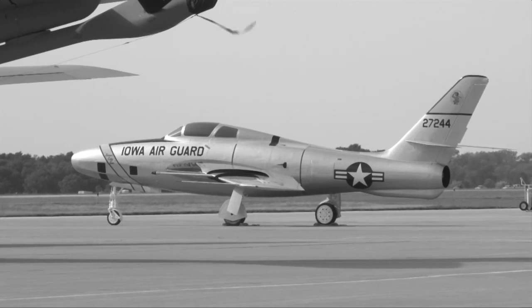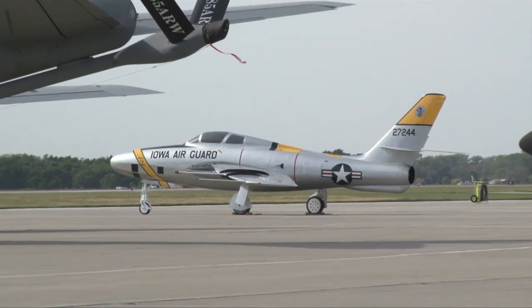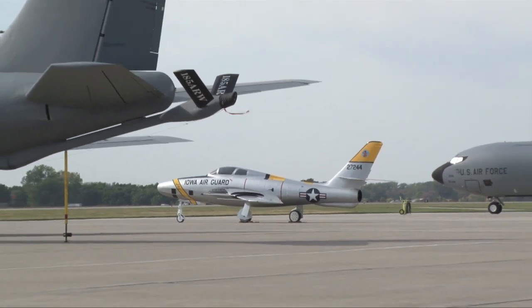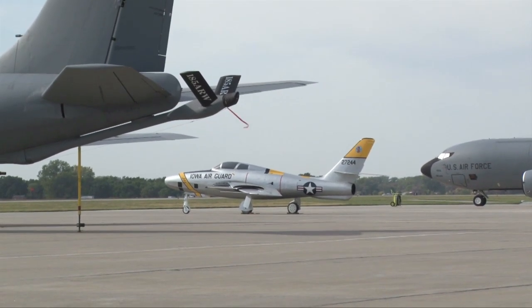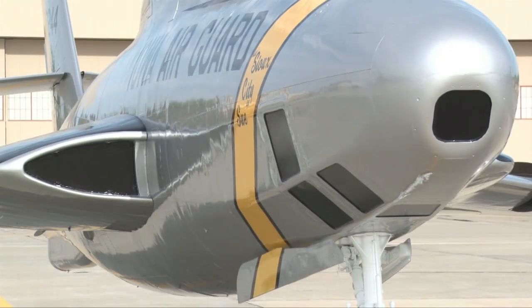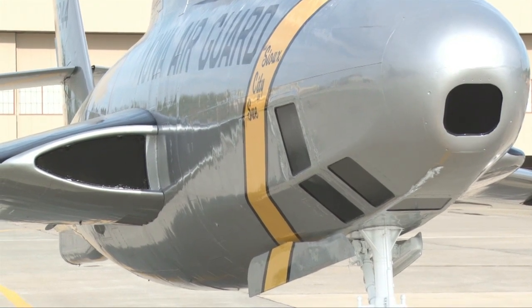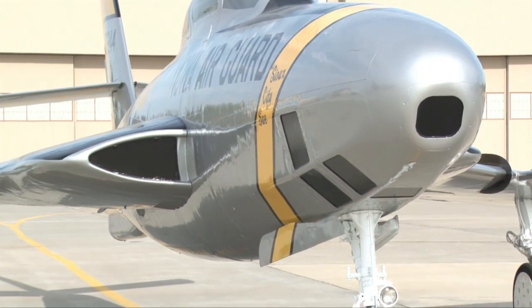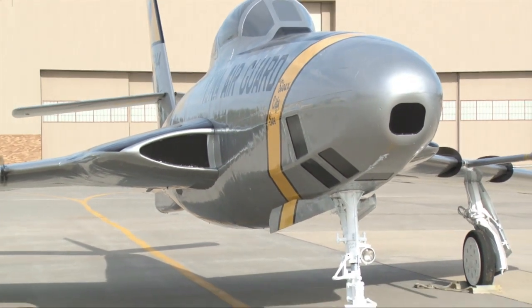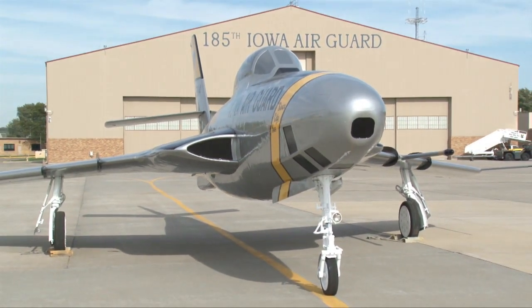Today, 50 years after flying the RF-84, the 174th is still the active flying unit of the Iowa Air Guard's 185th Air Refueling Wing. Even though the mission and aircraft have changed numerous times through the years, the rich heritage, pride, and ingenuity of its airmen continue to bring the kind of value that only the Air Guard can bring to the mission of the Air Force. In Sioux City, Iowa, I'm Master Sergeant Vince DeGroat, Air Force News.